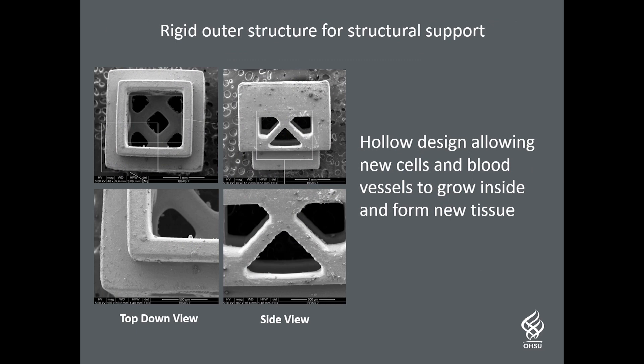Our scaffold blocks have a rigid outer structure but are hollow inside, allowing for the growth of blood vessels and new bone tissue through the scaffold.